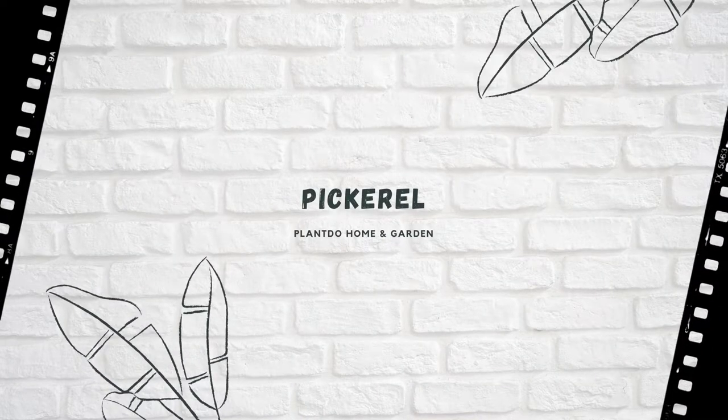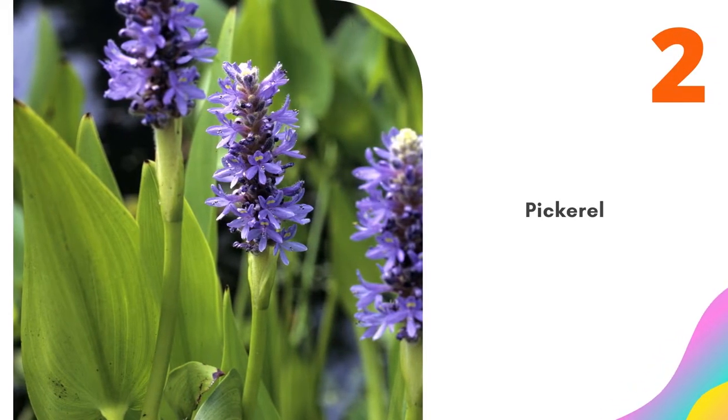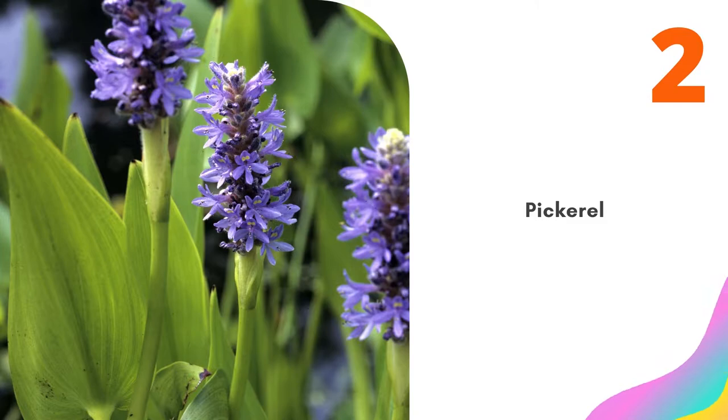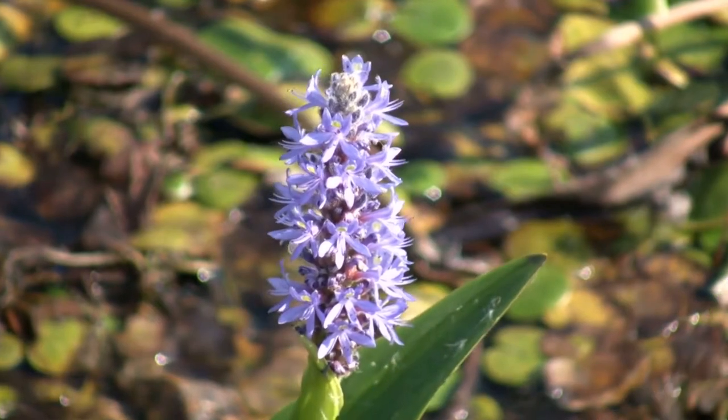Number 2: Pickerel. Available in blue, white, and pink lavender spiked flowers, pickerel is a great choice for ponds with its shiny, green heart-shaped foliage. The blooms are long-lasting and create a beautiful display when planted in masses. It grows about 2 to 3 feet in height and performs well in zones 4 to 10.